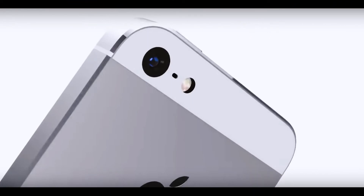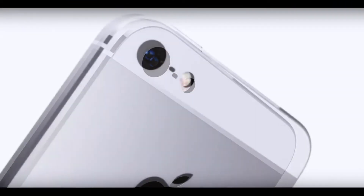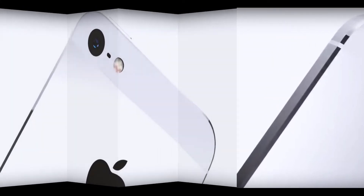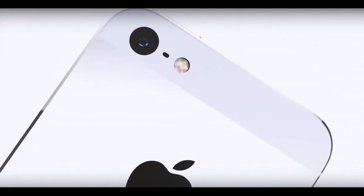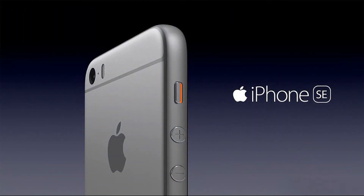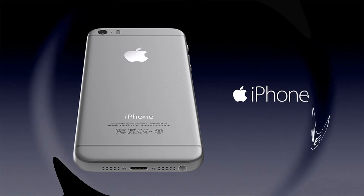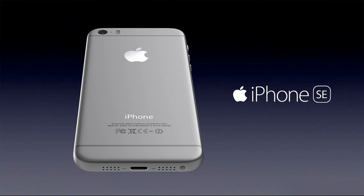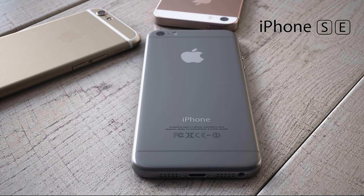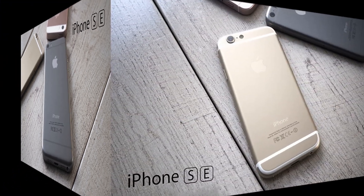The third assumption is considered the most likely: the iPhone SE 2 may be an improved version of the original iPhone SE technically. This means that the smartphone will get the same design but improved performance. Most analysts are inclined to this version because, according to them, Apple does not have the time and resources to release a full-fledged updated compact iPhone.